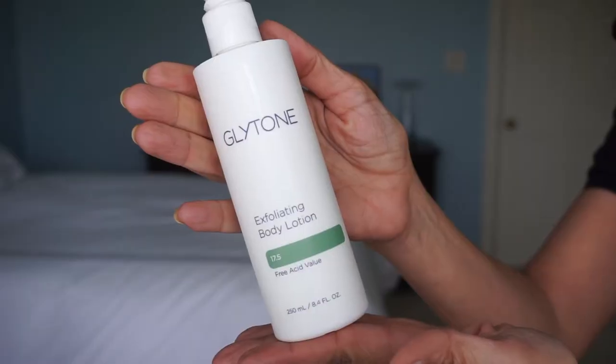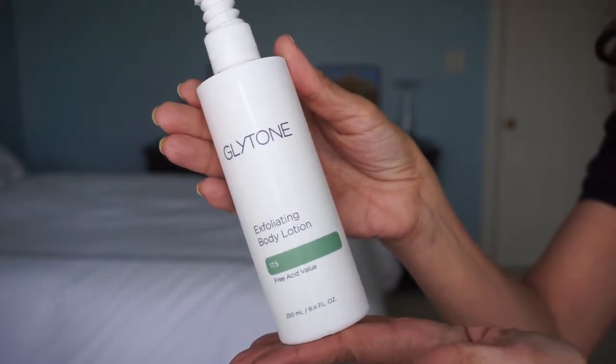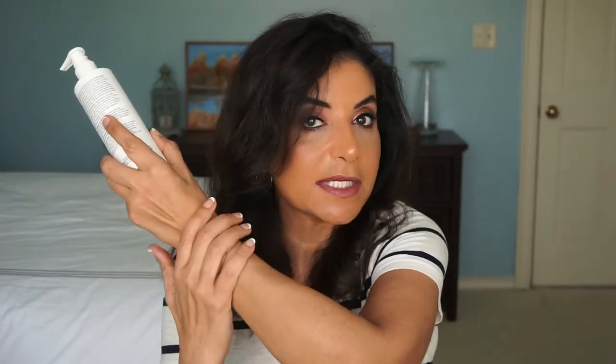The next item is by Glytone — it is the Exfoliating Body Lotion. I have really seen a difference in my arms. I put it on my arms; I finished the Glycolics one which had 15% glycolic acid, and this one has 17.5% glycolic acid. I have really seen a difference in the texture of my arms. It has 17.5% free glycolic acid and also vitamin E. The glycolic acid removes dead skin cells and softens rough texture, especially on the elbows, and I have really seen a difference in the crepiness of my skin.